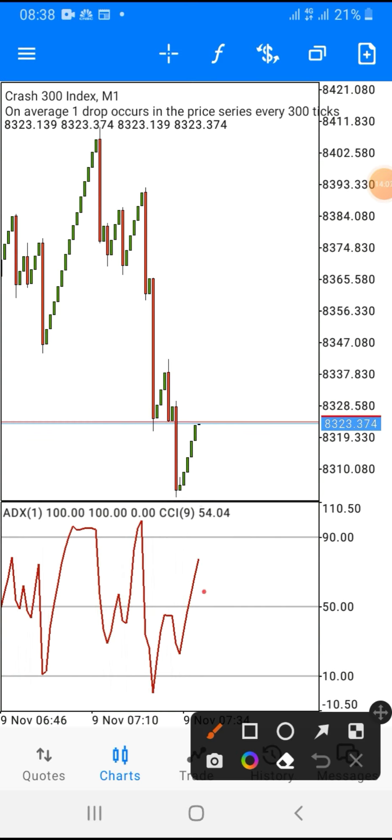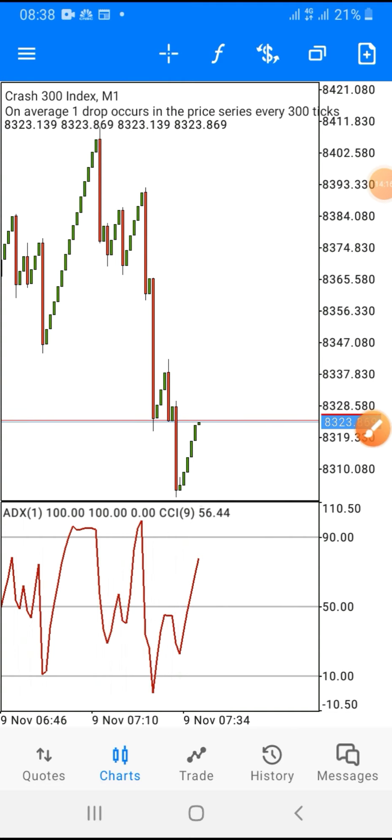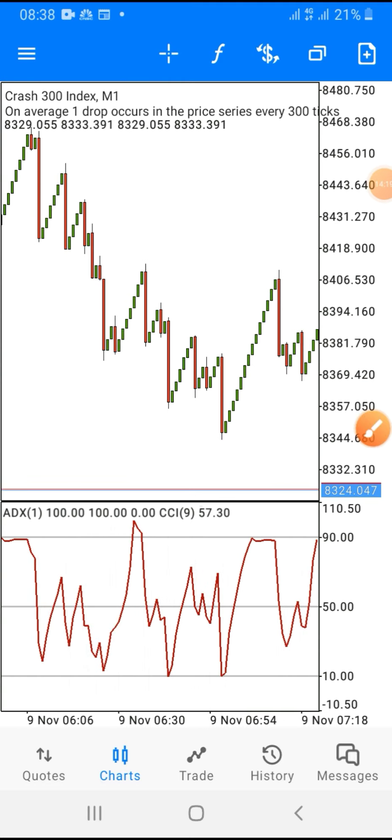Look at this on the chart — it has crossed this particular level, so if I open my position right now I'm picking five candlesticks and I'm out of the market. That is how the strategy works and how you set your screen. Do not be greedy — always abide by the rules of any strategy I share on this channel.